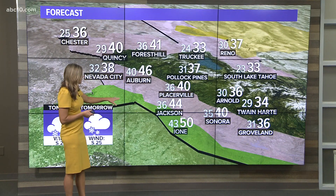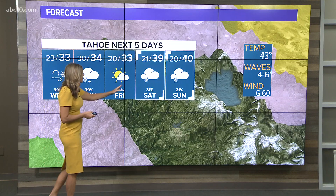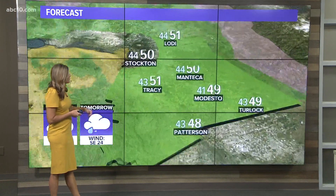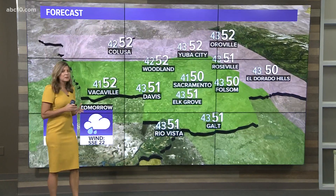Tomorrow highs will be in the 30s for the Sierra and 40s for the foothills. We'll see those changing conditions Friday night and Saturday morning — a little bit more on the drier side — but pretty much expect difficult travel in the Sierra. Highs in the 50s along the coast and in the valley as well. We've got several watches and warnings out, mostly because of wind and heavy rain. It's going to be dangerous out there.